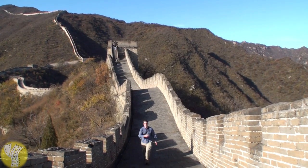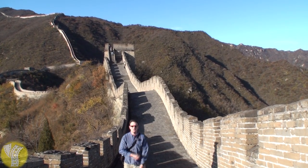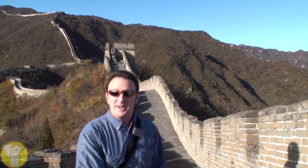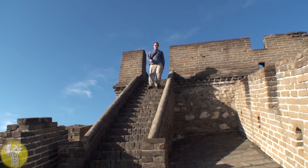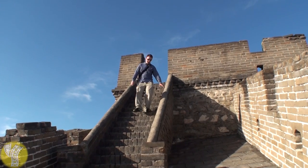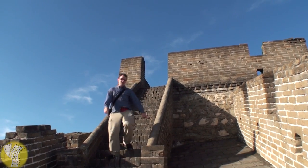To walk the Great Wall, you do have to be able to handle some challenging sections. There are steep slopes and also steep staircases. Make sure you watch out because there are some guardrails — if you're not careful, you might fall off. The staircases are pretty steep, and the handrails are pretty low.